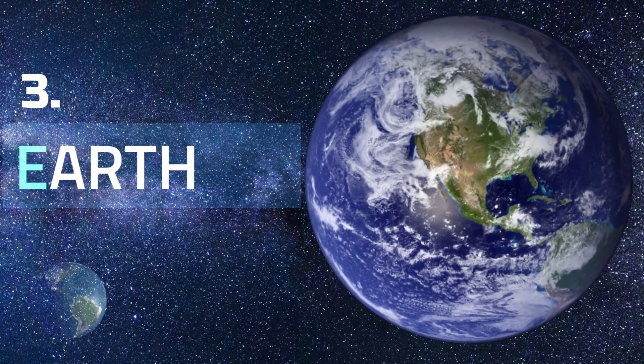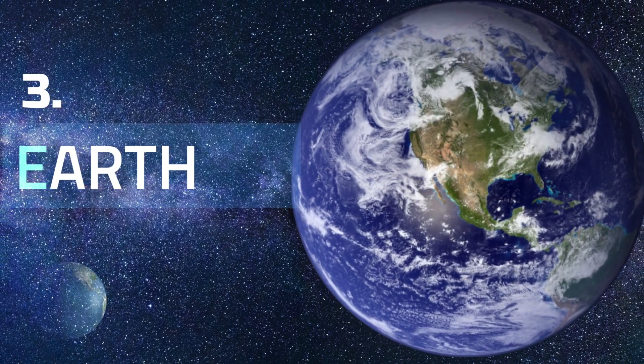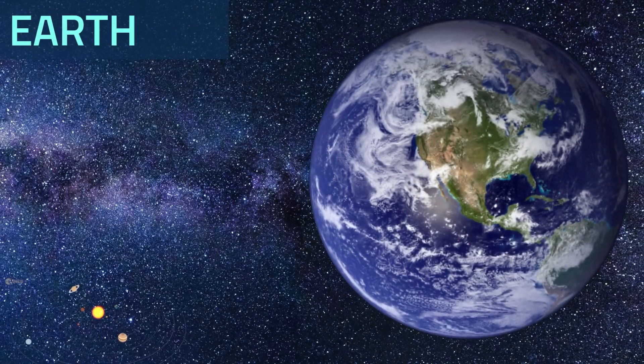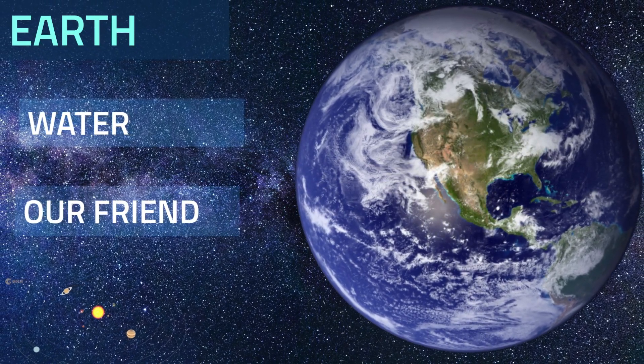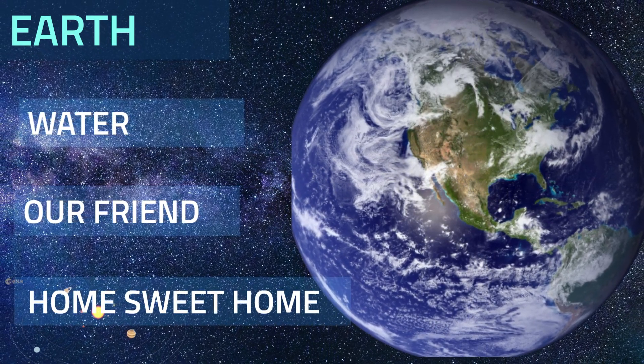Earth. Our home planet is the third planet from the Sun, and the only place we know of so far that's inhabited by living things. It is also the only planet in our solar system that contains liquid water. We have one moon that goes around us. Earth is the perfect place for life as we know it.